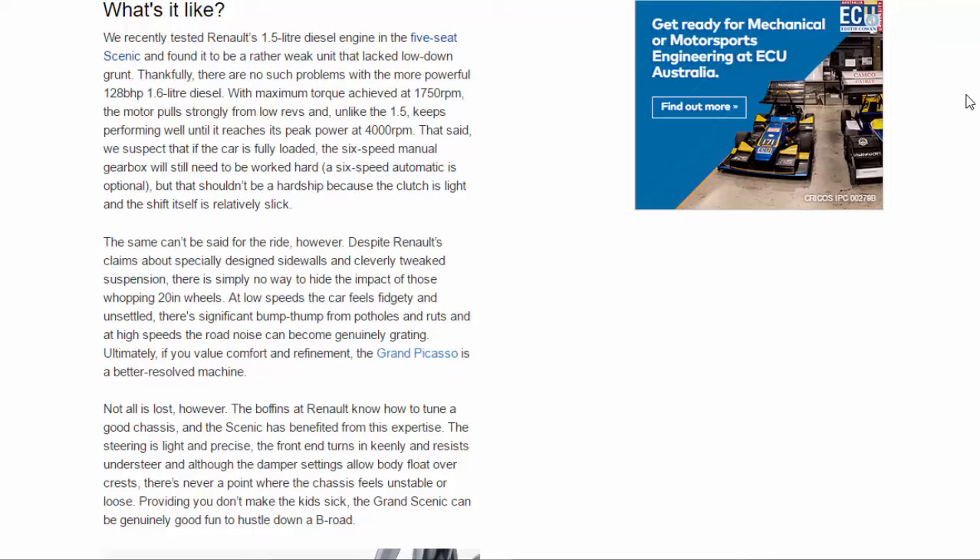Not all is lost, however. The boffins at Renault know how to tune a good chassis and the Scenic has benefited from this expertise. The steering is light and precise, the front end turns in keenly and resists understeer, and although the damper settings allow some body float over crests, there's never a point where the chassis feels unstable or loose. Providing you don't make the kids sick, the Grand Scenic can be genuinely good fun to hustle down a B-road.